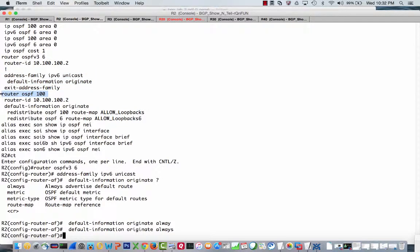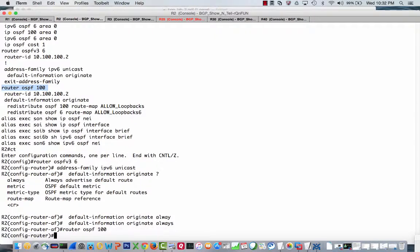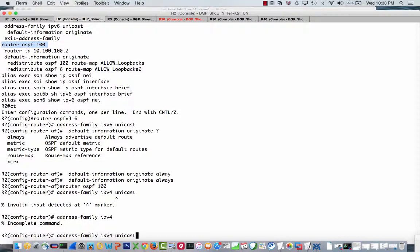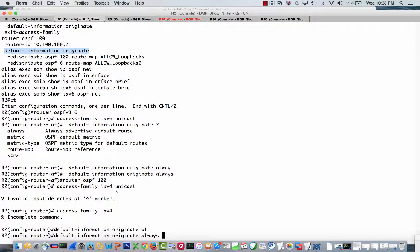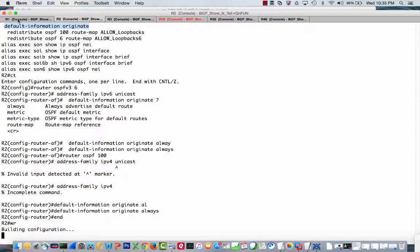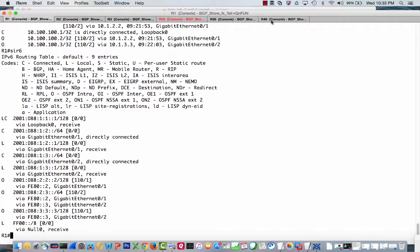So we're going to go ahead and add the always keyword — copy and paste — and change this to IPv4. There's no address family here for OSPF v2, so I just configure it directly under router OSPF. If we go back over to R1, we should see the fix has taken effect.